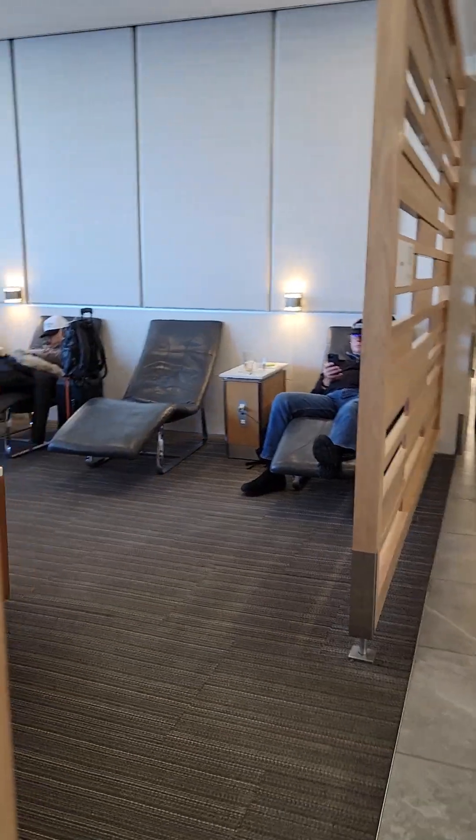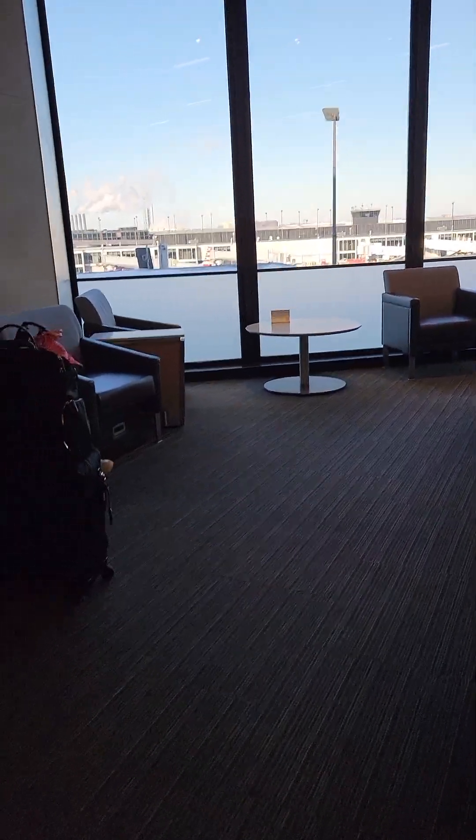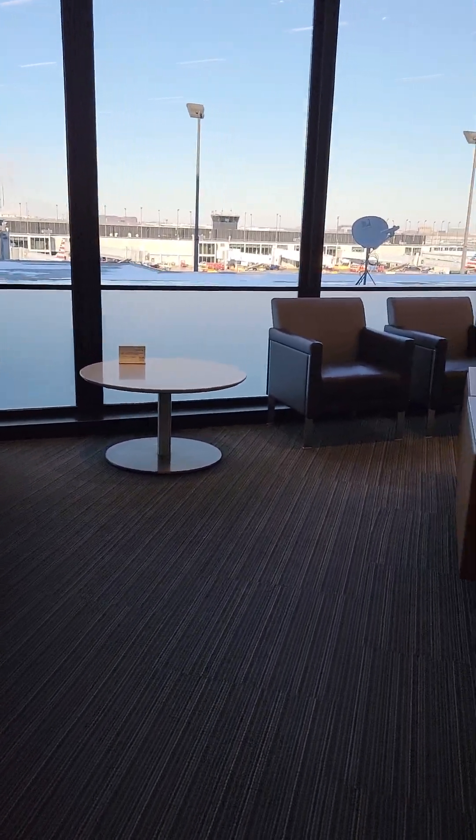Hey everyone, Here I Go Travel Company is in Chicago today. I don't often fly to Chicago, so I wanted to show you the Admiral's Club Lounge here because I don't often make it here.